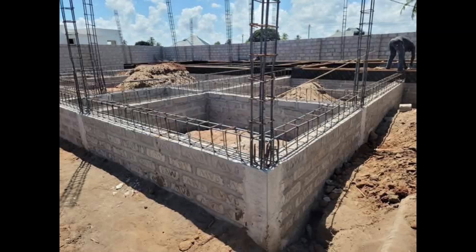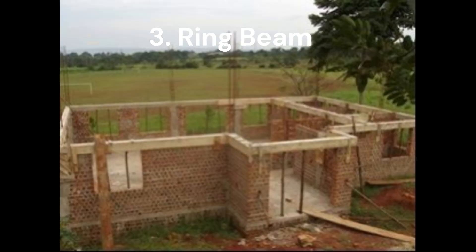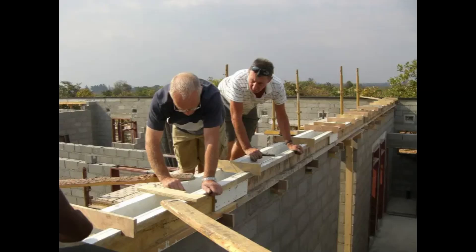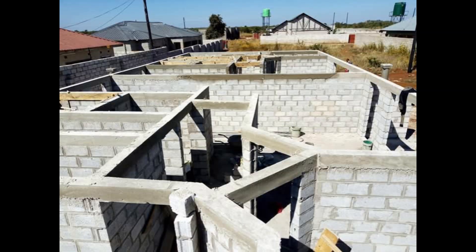Now let's zoom to the top of the walls for the ring beam. This beam is like a crown that wraps around the whole building, usually near the roof. It holds all the walls together like a big group hug, so they don't fall over when the wind blows hard or the ground shakes in an earthquake. It also makes a nice flat spot for the roof to sit on and shares the roof's weight. Look for ring beams in brick buildings, places with earthquakes, or buildings with big roofs.